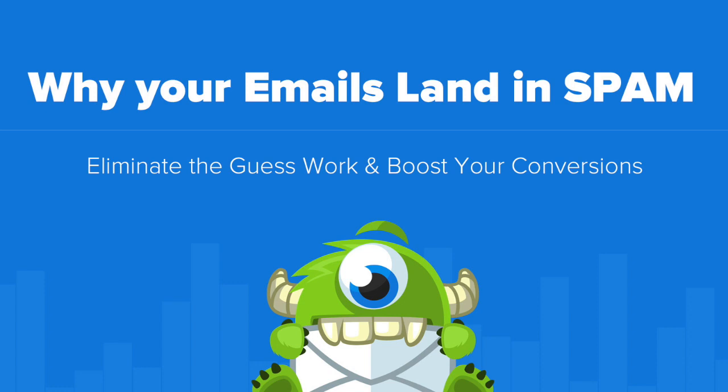Hello and welcome to OptinMonster. In this video, we're looking at 11 reasons why your emails could be landing in spam and how to avoid them.